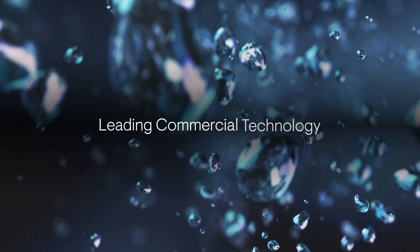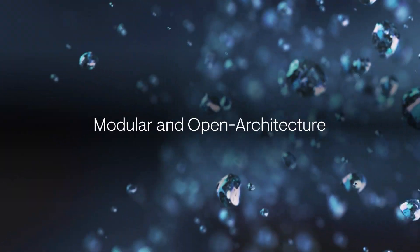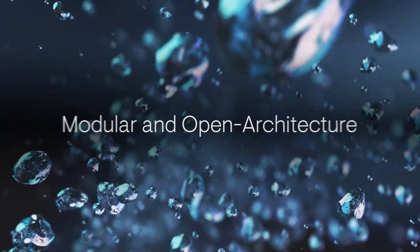Leverage leading commercial technology and open architecture solutions to tap into the powerful benefits of AI, cloud, and cyber capabilities.